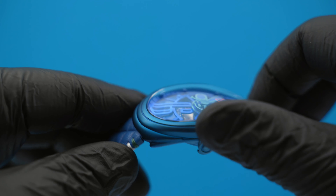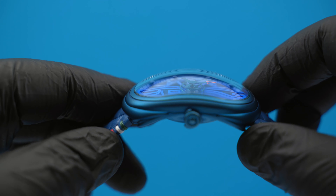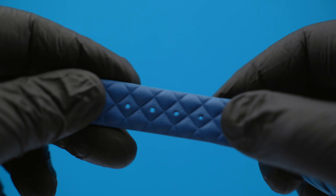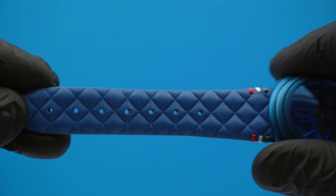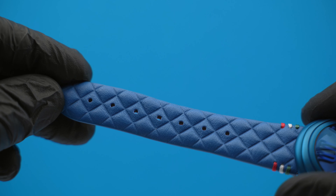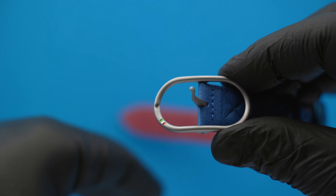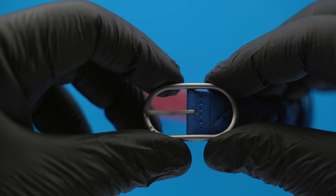But it doesn't end there. Take a look at the crown — it's exactly like the single wheel locking nuts. And even the fantastically quilted strap with green, white and red stitching, just like the Italian flag, is inspired by the car's upholstery design. And as a final touch, the oversized buckle on the strap is the same shape as the high-speed banked oval track at Monza.